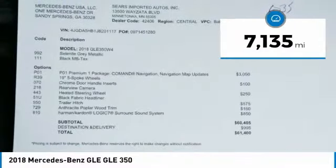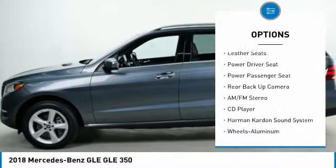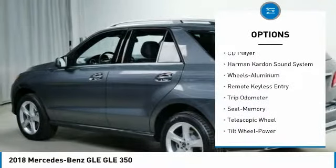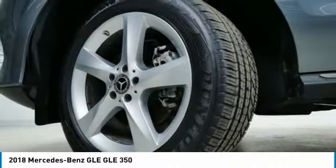Here are some of this vehicle's great options: power passenger seat, Harman Kardon sound system, backup camera, anti-lock brakes, traction control, all-wheel drive, navigation system, moonroof, and air conditioning.